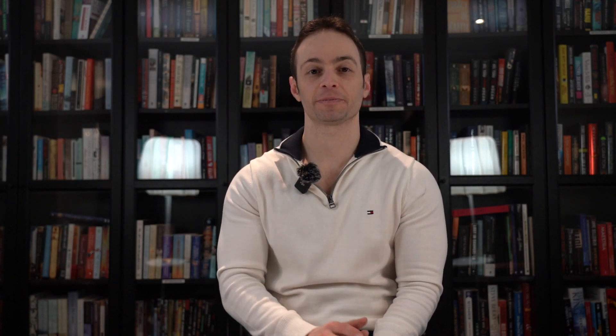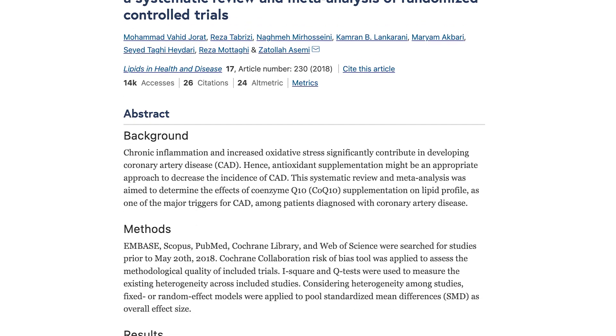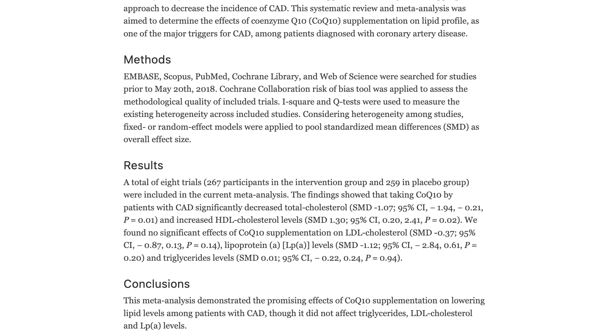Consult about dosage with your pharmacist. In another meta-analysis, Coenzyme Q10 had a very small impact on total cholesterol — it reduced it. It also had a very small impact on HDL cholesterol, the good cholesterol — it increased it — and had no effect on LDL cholesterol.